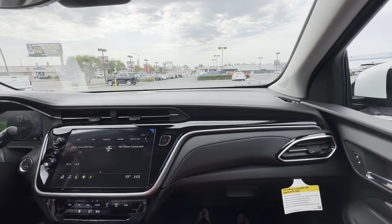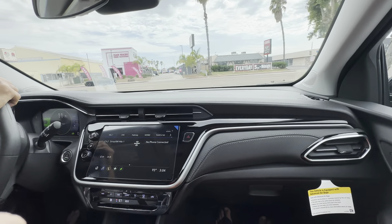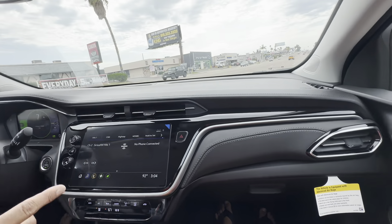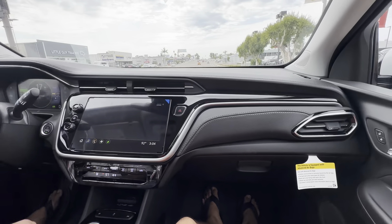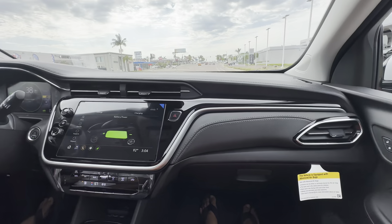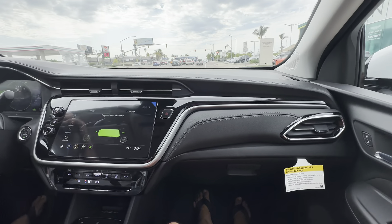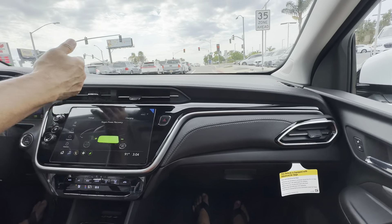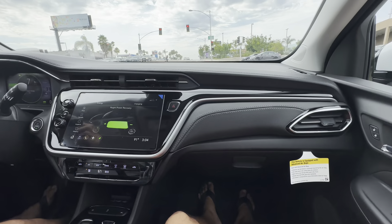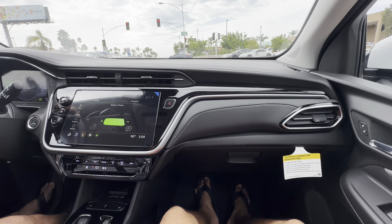I'm not used to it so let's just use regular driving. Where's that regeneration feature? The green leaf — press that right there. There you go — now lift your foot off. Go ahead and drive around this area, I want to make sure you get a good feel of it.